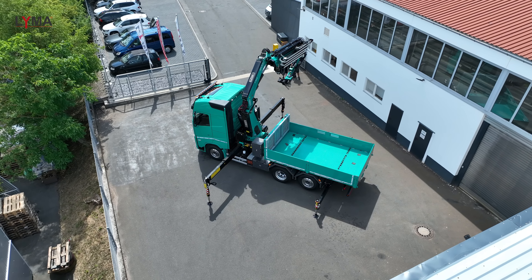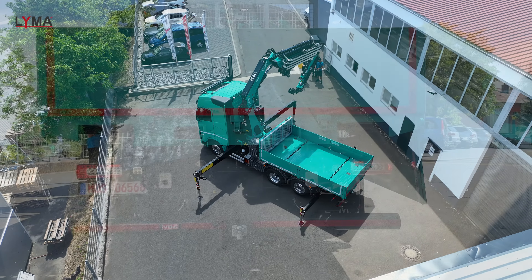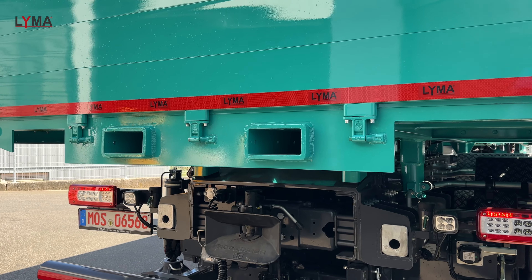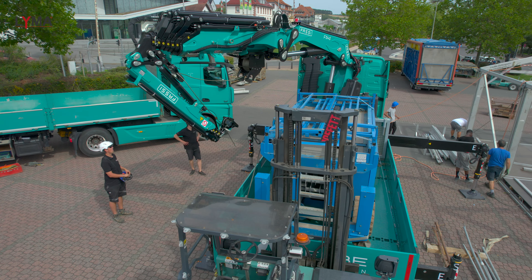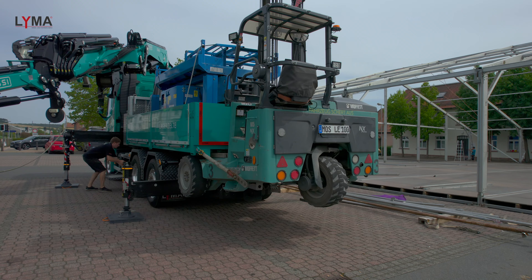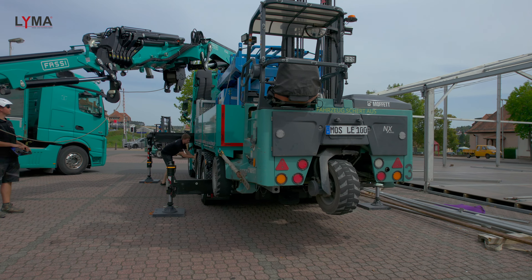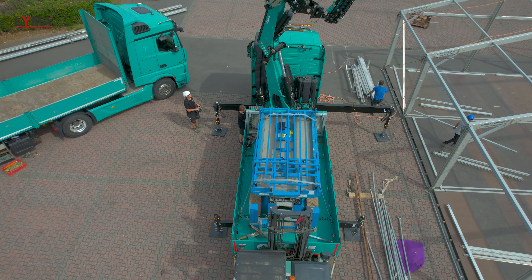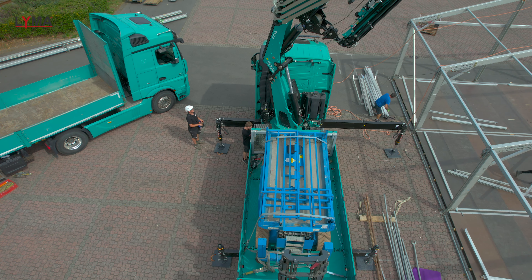Das Interessante bei diesem Fahrzeug: Ich habe ein Kranfahrzeug, ich habe eine Sattelzugmaschine, ich habe ein Pritschenfahrzeug, und ich habe zusätzlich ein Fahrzeug, wo ich einen Mitnahmestapler ergänzen kann. Ferner ist dieses Fahrzeug ausgerüstet mit zwei Hecktraversen. Der Kunde hat sein Kranfahrzeug vor Ort, er hat seine Scherenbühne vor Ort, er hat seinen Mitnahmestapler vor Ort und kann zusätzlich noch entweder einen mit 40-Bolzen gezogenen Drehschemel-Anhänger oder einen mit 50-Bolzen gezogenen Tandemanhänger dahinter hängen.